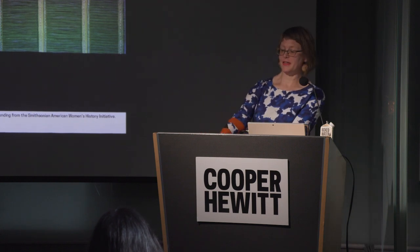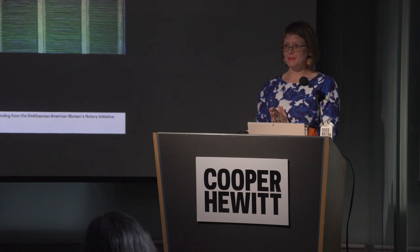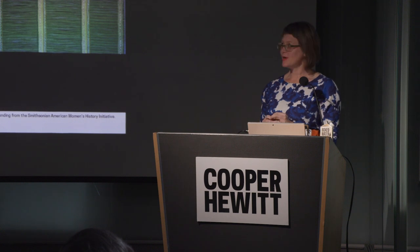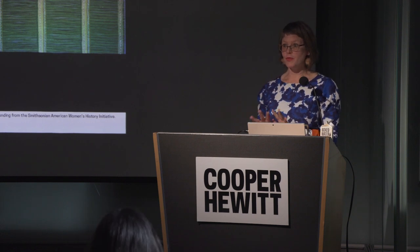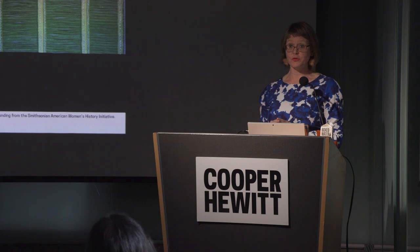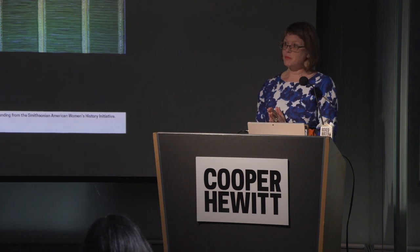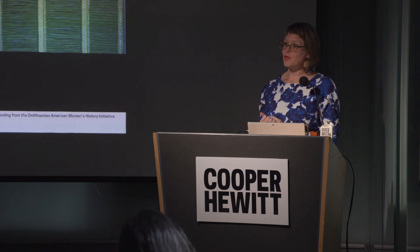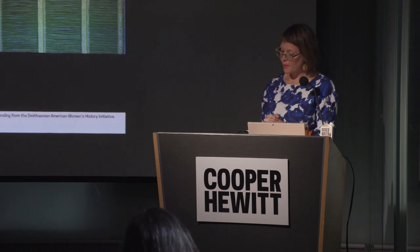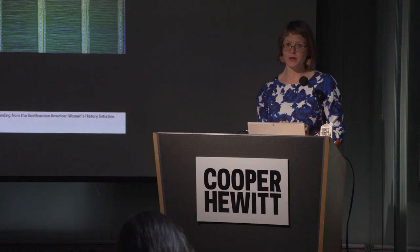Hi everybody. I'm so happy to be here today and to have had this chance to dig into Dorothy Leibis a little bit more. But before I start this quick romp through the life and work of Dorothy Wright Leibis — who was once regaled as the First Lady of the Loom — I'd like to thank director Caroline Baumann and the museum's education and curatorial staff for bringing me here: Kim Robleda-Diga, Susan Brown, Gregory Heronshaw, and Alexa Winton Griffith, who is actually writing a book on Dorothy Leibis. So ask her all the questions at the end.